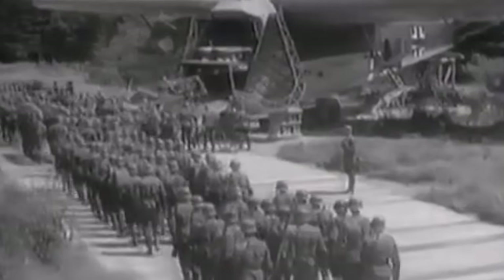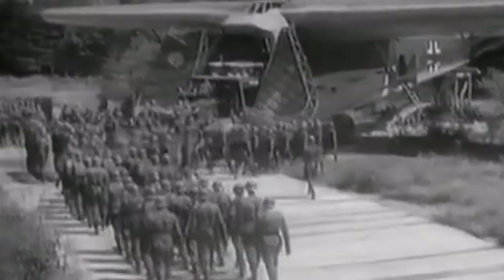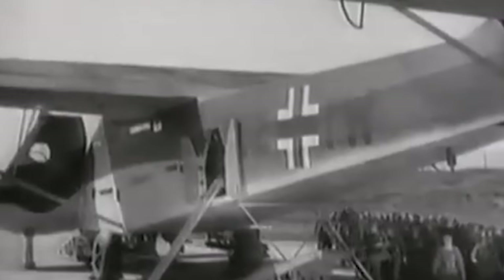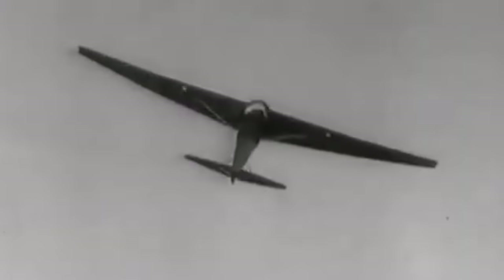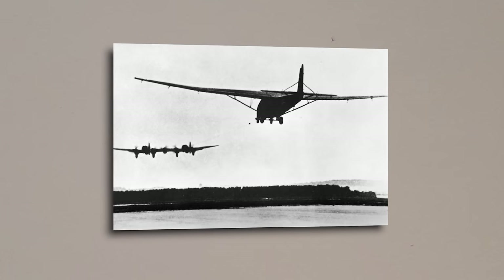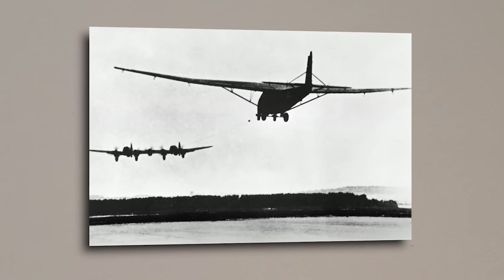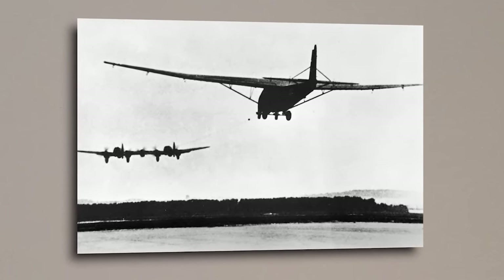Germany produced some spectacularly unique aircraft during World War 2. One of these creations was a giant transport glider called the Messerschmitt 321 Gigant. But today we're going to be looking at the aircraft that was built to tow it — the equally strange Heinkel He-111 Zwilling.